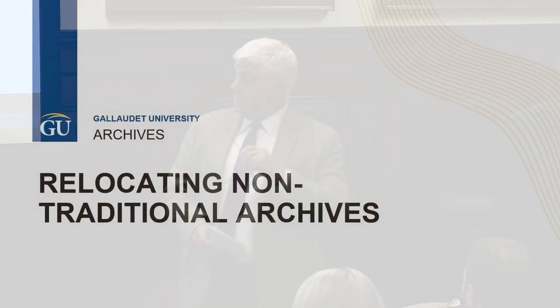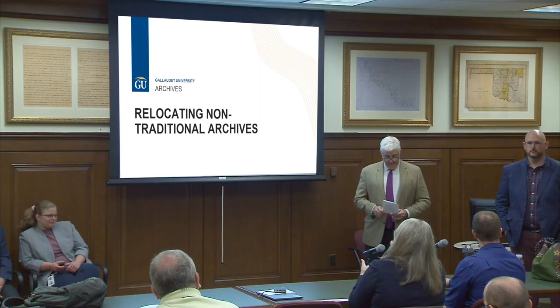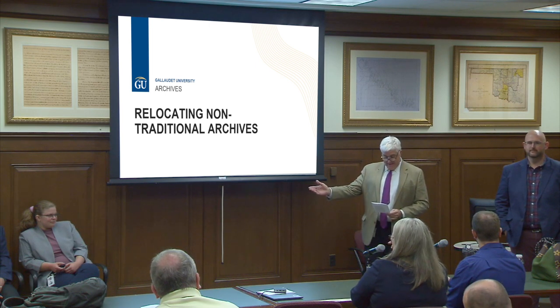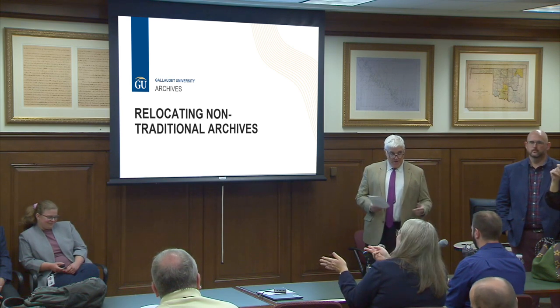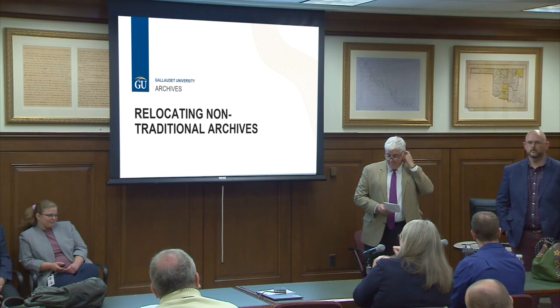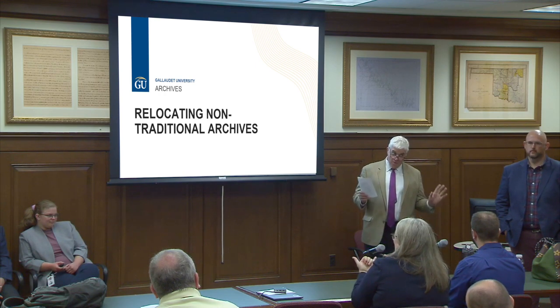Good morning everybody, welcome to session two — this is 'Relocating Non-Traditional Archives.' We're very excited to have staff with us today from Gallaudet University here in Washington. On my left is Jim McCarthy and on my right is Paige Watson and Jared Grille. They will be presenting on how they managed to relocate their archives at Gallaudet.